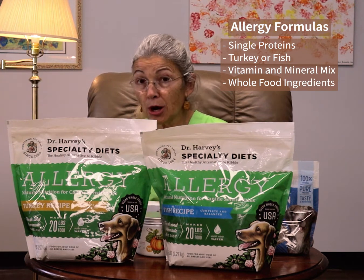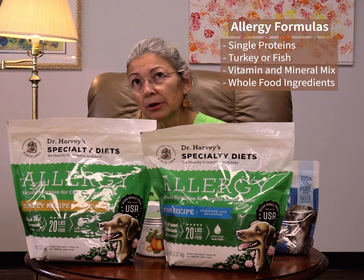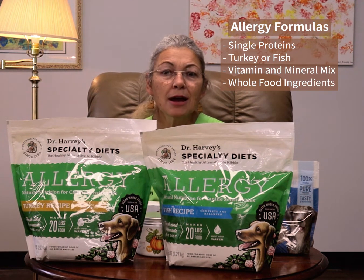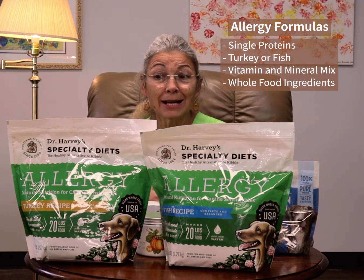Certainly worth a try if you have a pet who has allergies or food sensitivities and you've tried all the kibbles and changed the diet ten times. If you haven't tried a whole food diet such as this, I would strongly recommend it.